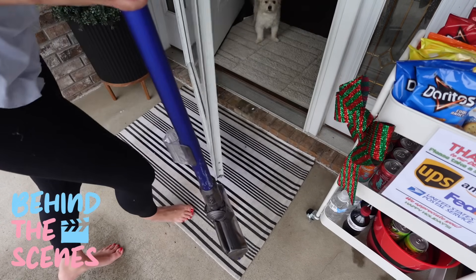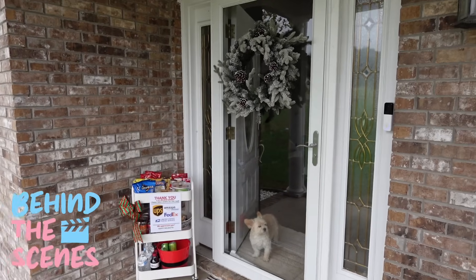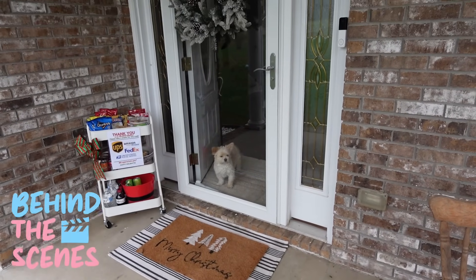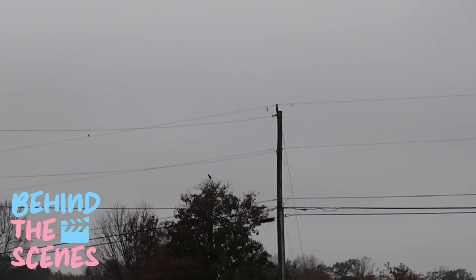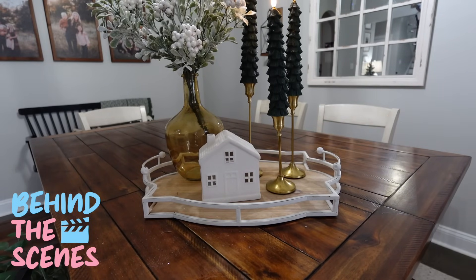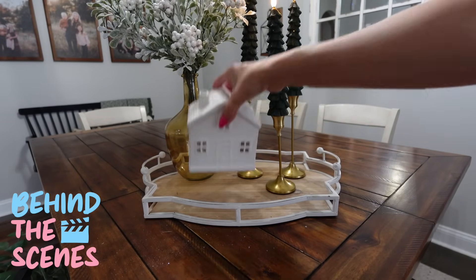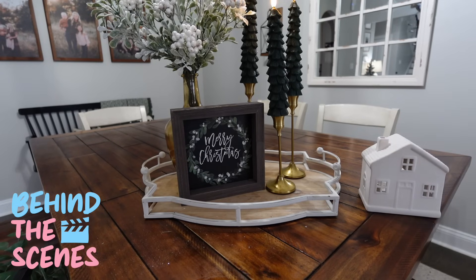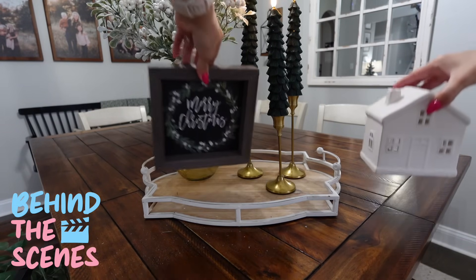There is a crow up there calling at me again — last time I was out here cleaning it was calling at me, and now I can see it. I really do like the house decor piece. Let me know in the comments — do you like the house better, or the sign better? It's behind the scenes so I've already made my decision, but still, let me know your vote.